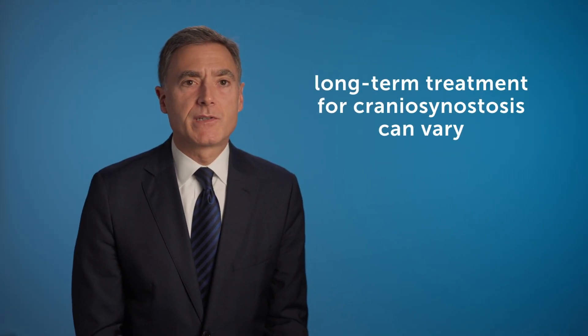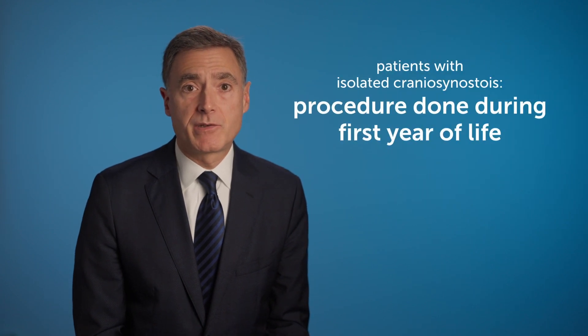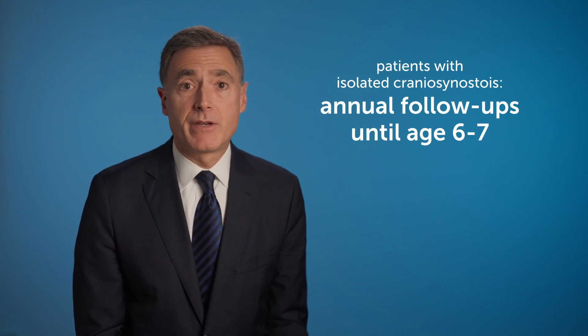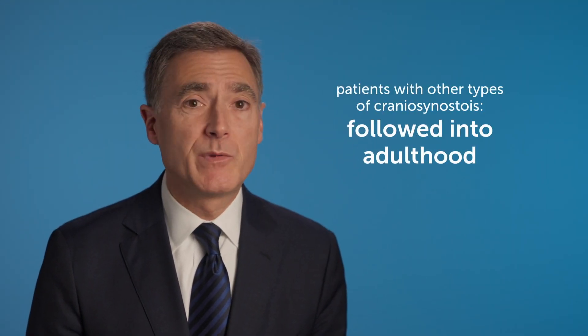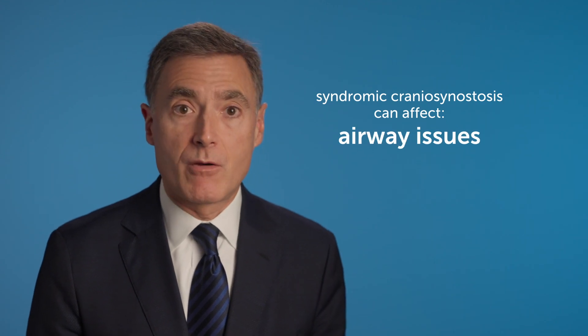In terms of the long-term treatment plan for craniosynostosis, that can vary. Some patients who have what we call isolated craniosynostosis would have their procedure in the first year of life. We would follow them every year until they were six or seven years of age and then discharge them from care. There are other patients who have other types of craniosynostosis that we would see into adulthood, because some of these syndromic craniosynostosis can affect mid-face growth, dental occlusion, and airway issues.